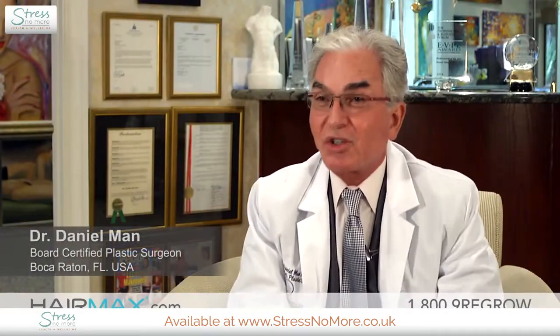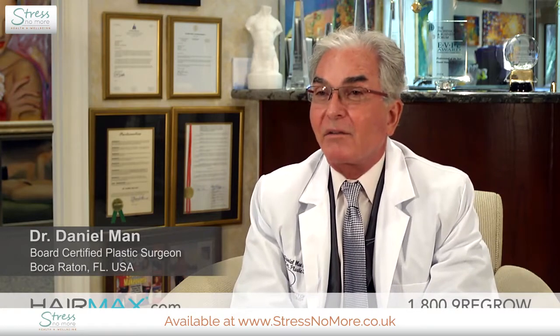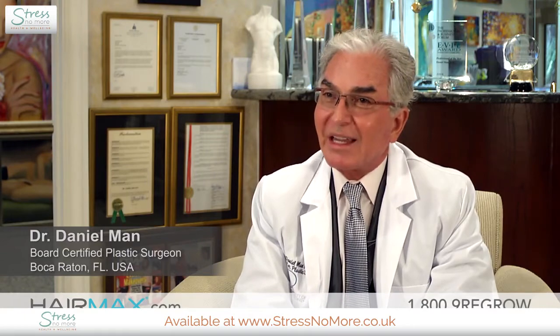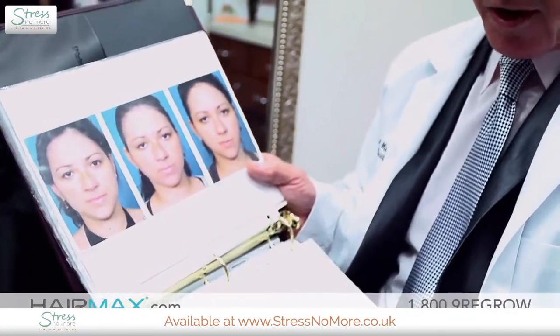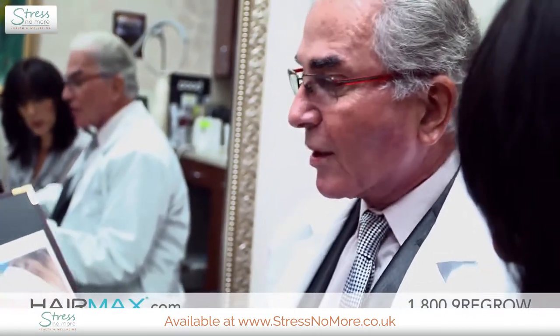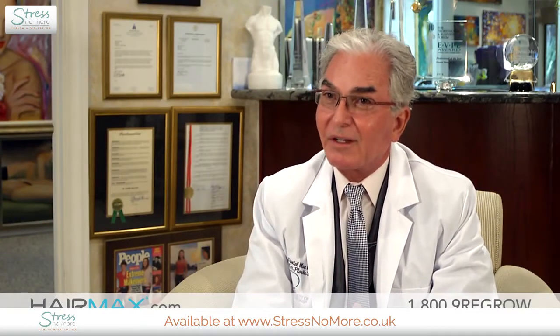As a board-certified plastic surgeon, I do see patients who are coming in for non-surgical and surgical procedures. Most people are interested in the mix — they would like to have improvement non-surgical for hair growth, skin improvement, body toning, and surgical for the rest, like facelifts, neck lifts, work of their body, breast augmentation. Liposuction is very popular.